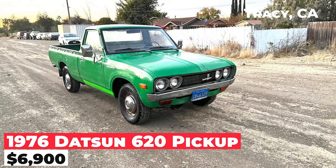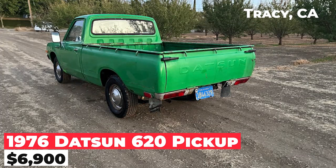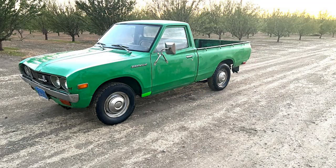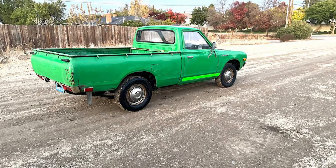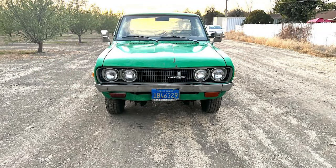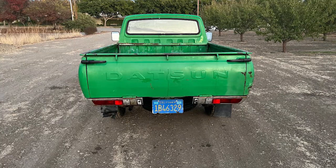The 1976 Datsun 620 pickup, priced at $6,900, is a vehicle with a good condition rating. It's powered by a four-cylinder L-20B engine and a manual five-speed transmission. The odometer reading stands at 104,000 miles. The vehicle is mostly in its original state and operates smoothly, capable of freeway cruising.